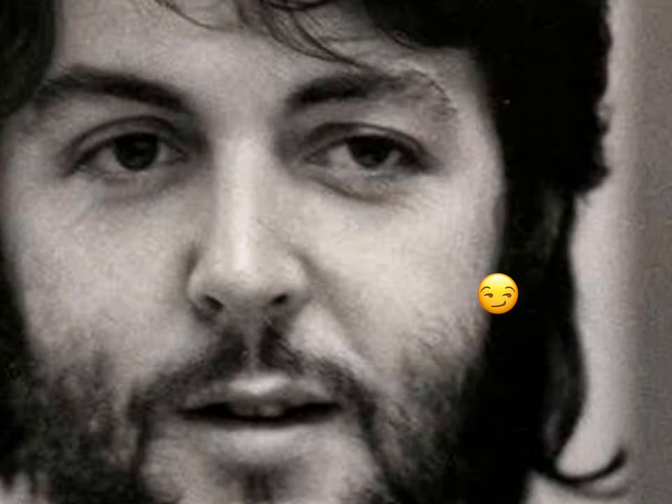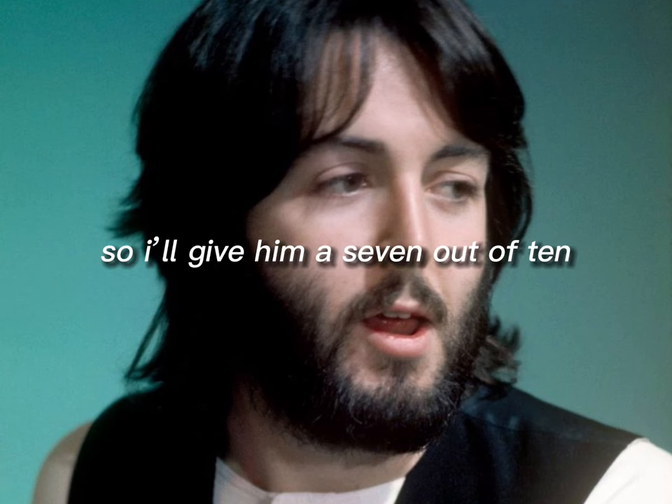Next is Paul's mullet with the beard. It scares me a bit, but I have to admit that he does look hot. So I'll give him a 7 out of 10.